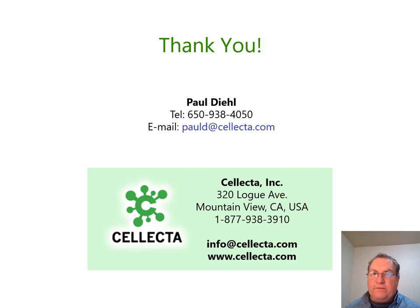And with that, I'd like to thank you for your attention. I appreciate you giving me a few moments to present some of the work we've been doing. We'll now move on to the question section of the presentation, so if anybody has any questions, we'd be happy to try and address them for you. Thank you.